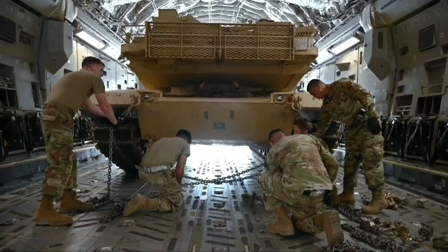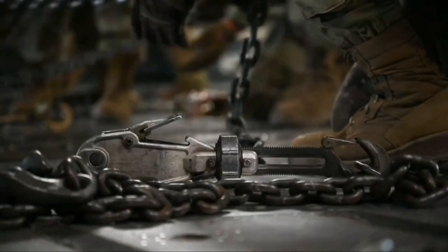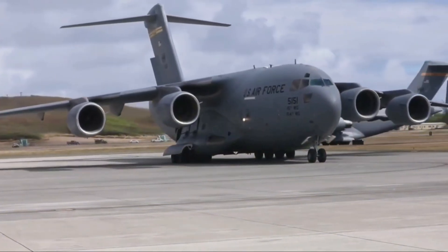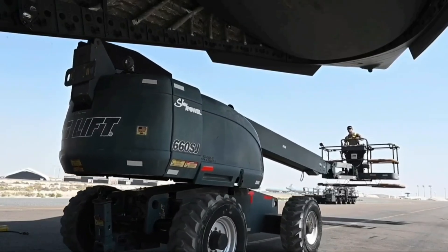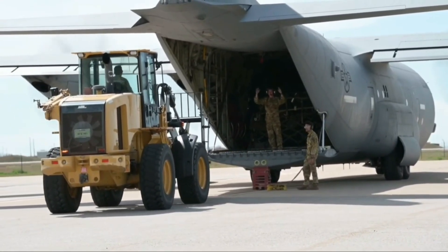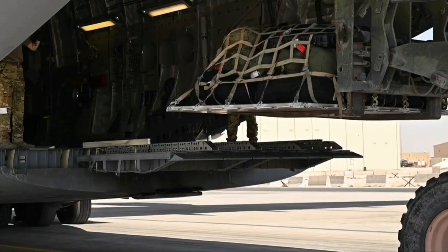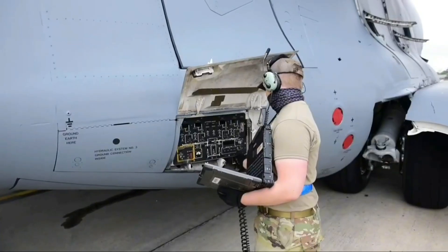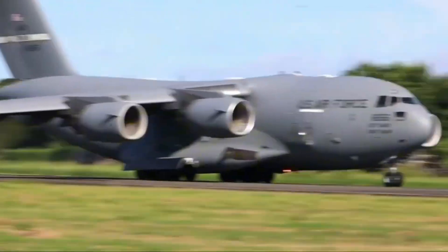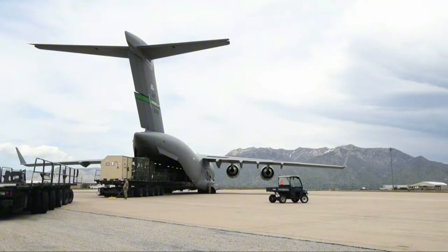Production of the C-17 continued until 2015, with 279 aircraft built. While the United States remains the largest operator, several allies — including the United Kingdom, Australia, India, and Qatar — also operate the C-17. Its durability and reliability have made it a favorite among military pilots worldwide. Even decades after its debut, the aircraft remains at the center of modern airlift operations, with no true replacement yet on the horizon.